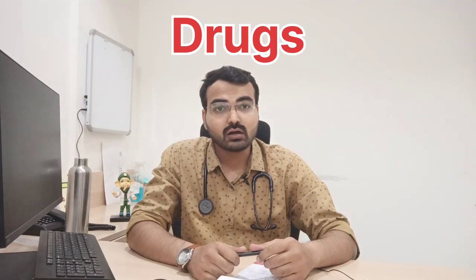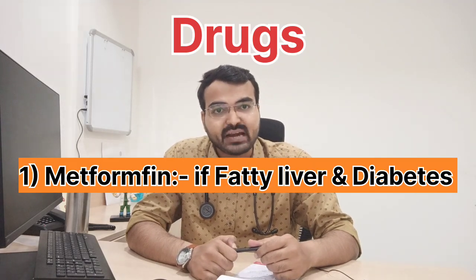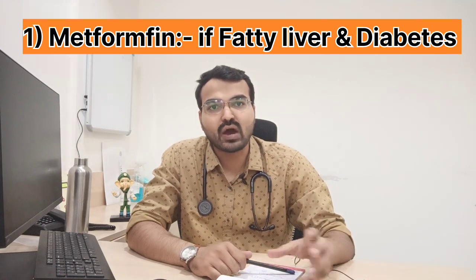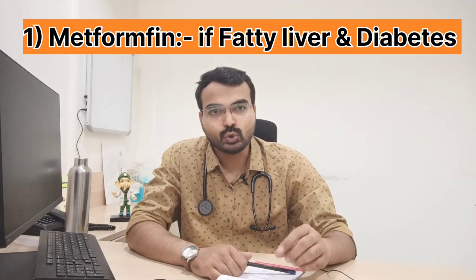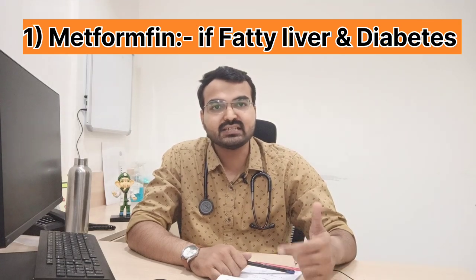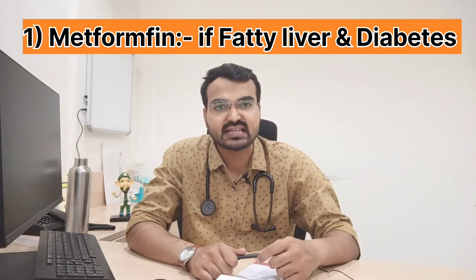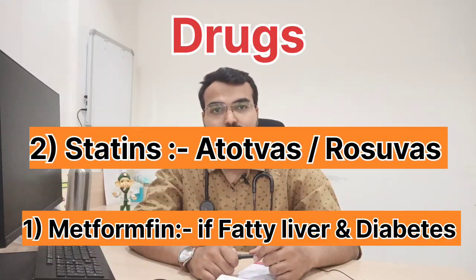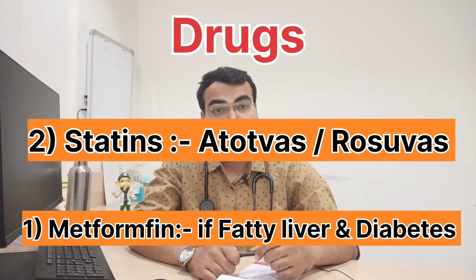If you are deficient in vitamin D then you can take vitamin D supplements. A drug known as metformin — if your HbA1c is not controlled, your sugar values are deranged, and you are suffering from fatty liver, then metformin is the drug which increases insulin sensitivity and reduces fatty liver. You can also take a statin such as atorvastatin or rosuvastatin.